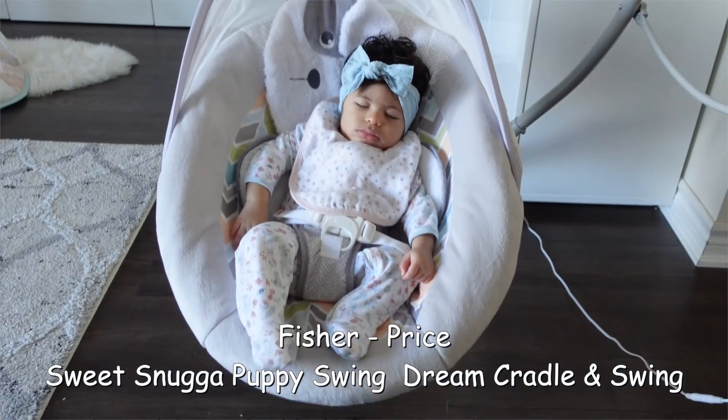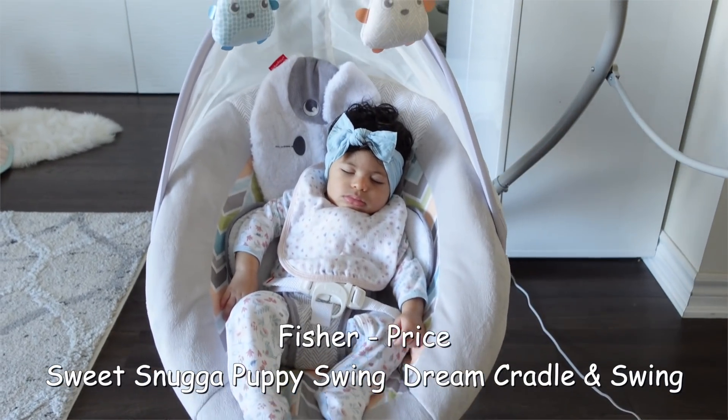We love the Snugga Puppy Fisher-Price swing — that thing is a lifesaver. Basically it's a swing for when your baby just wants to be put down and you've got nowhere to put them. This swing is amazing. I got this when she was like a couple of weeks old, and for us it was so worth it. I actually get a lot done with this thing — you put her in, she falls asleep, and you can go do your chores and get some work done.